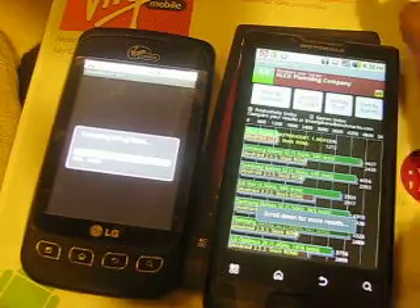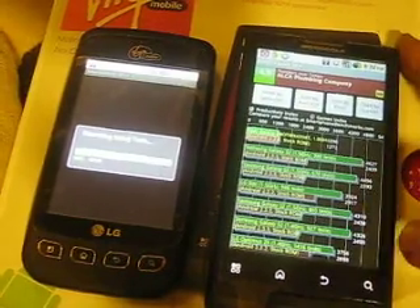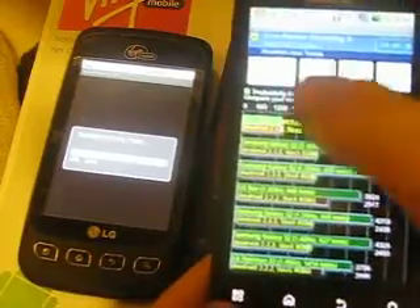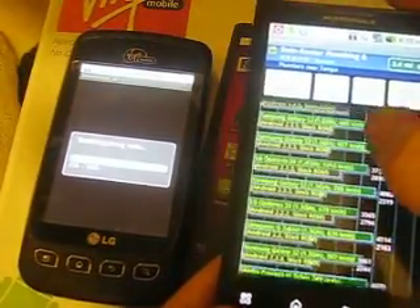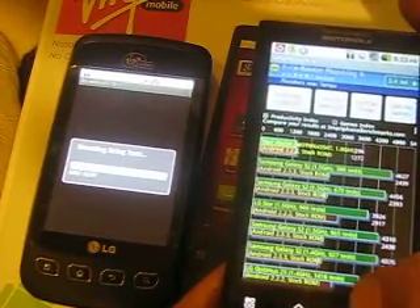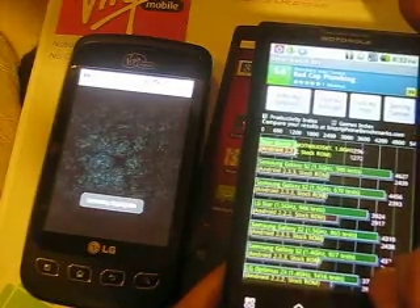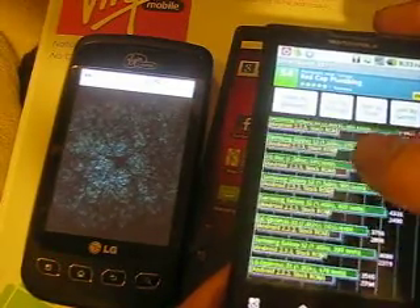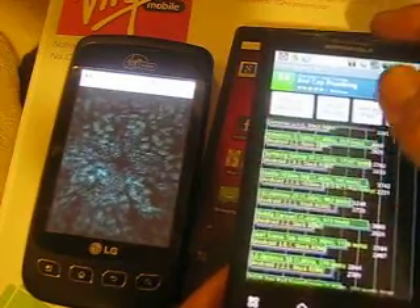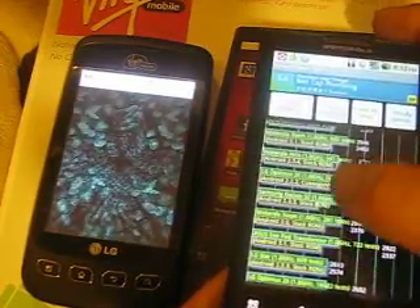This is a free app you can download from the market. This is the phone faring next to all the high-end phones. It gave it a 1272. I'm not sure how accurate this is, but it gave it a mediocre score.